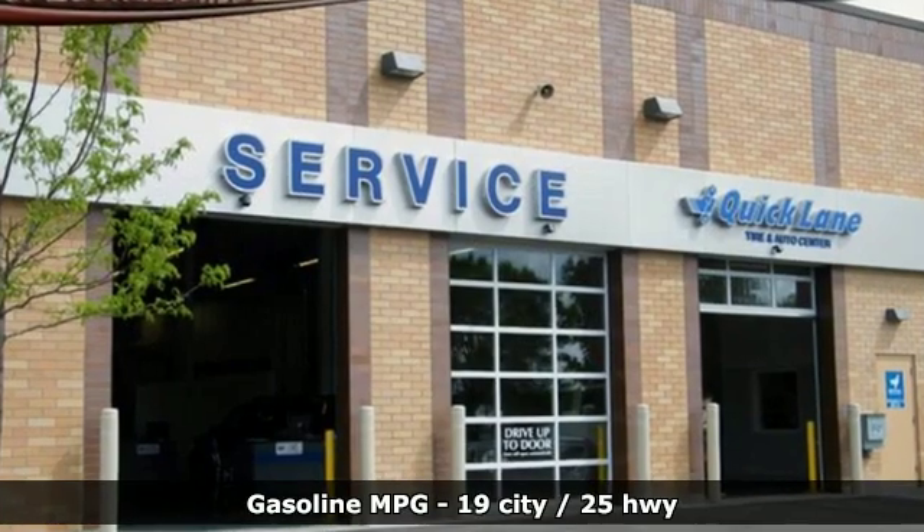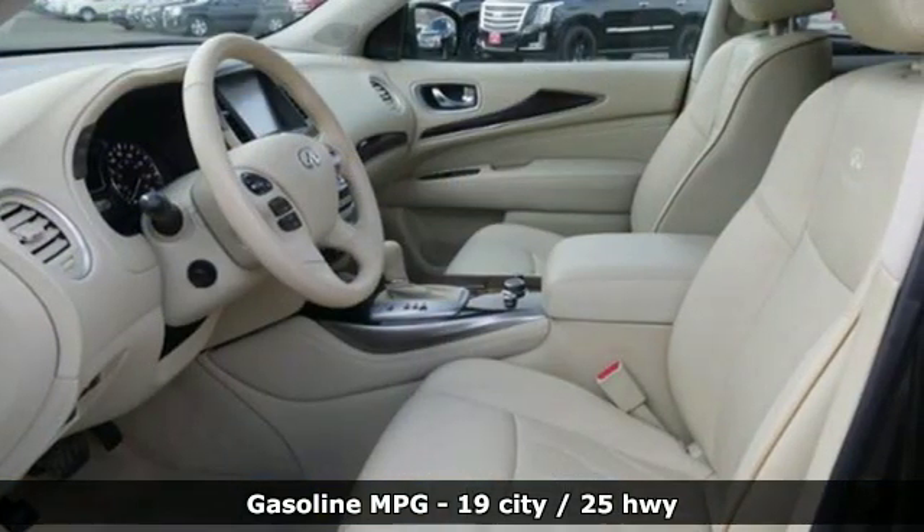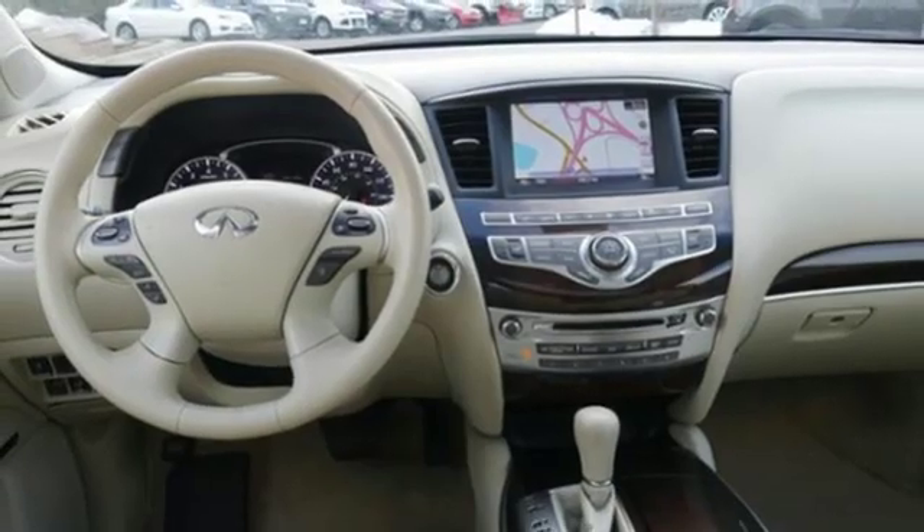V6 engine, gas pressurized shocks, streaming audio, power heated mirrors, front heated leather bucket seats, auto dimming rear view mirror.